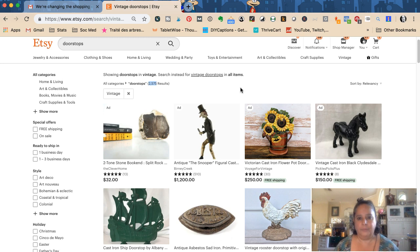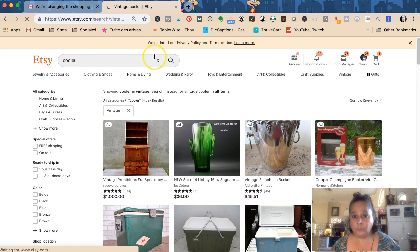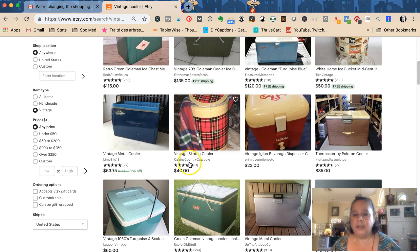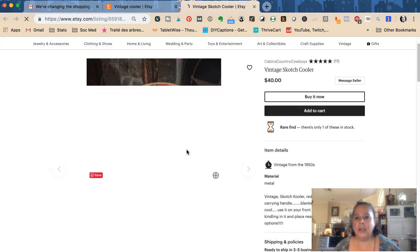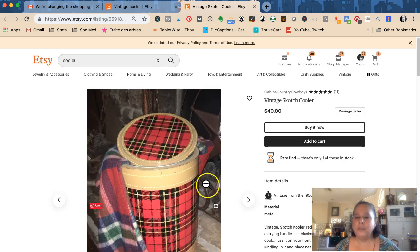That shipping to California — I'm in Florida — was $70. If I had added $70 to the price of, say, a vintage cooler, and this person is already charging $40 with $28 shipping, if mine were listed at $170 to cover shipping even if you love it, it's not an apples-to-apples comparison. When you have really large items and high shipping costs, that's something to consider when deciding whether to offer free shipping.